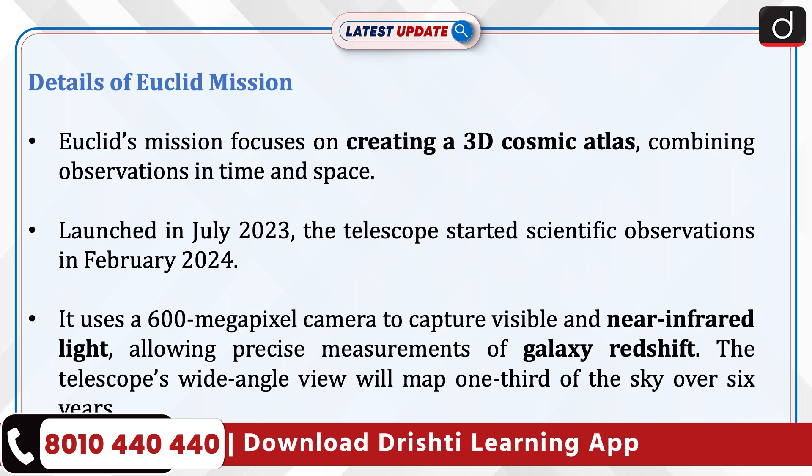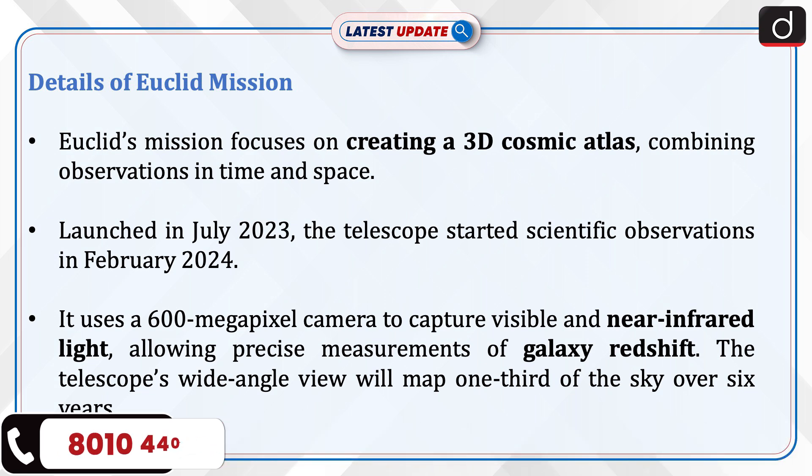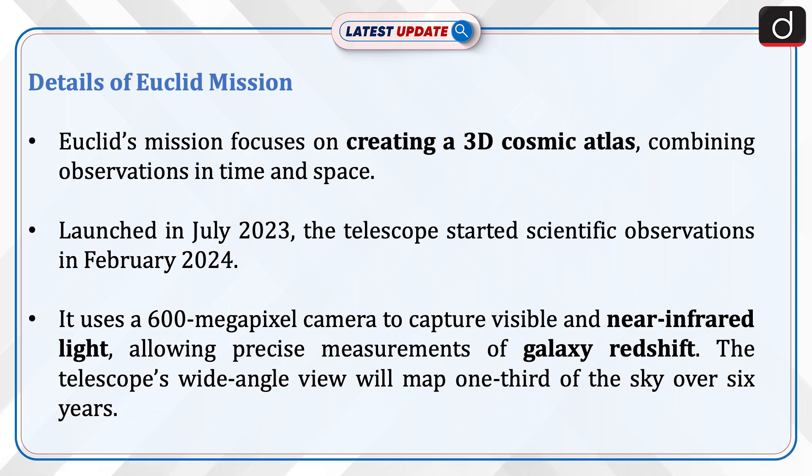The Euclid Mission focuses on creating a 3D cosmic atlas, combining observations in time and space. Launched in July 2023, the telescope started scientific observations in February 2024. It uses a 600-megapixel camera to capture visible and near-infrared light, allowing precise measurements of galaxy redshift. The telescope's wide-angle view will map one-third of the sky over six years.